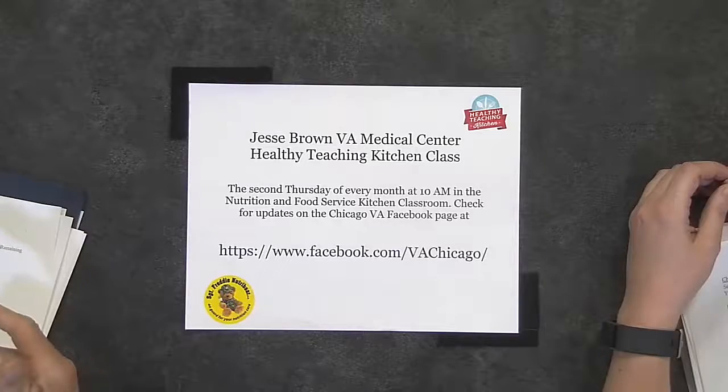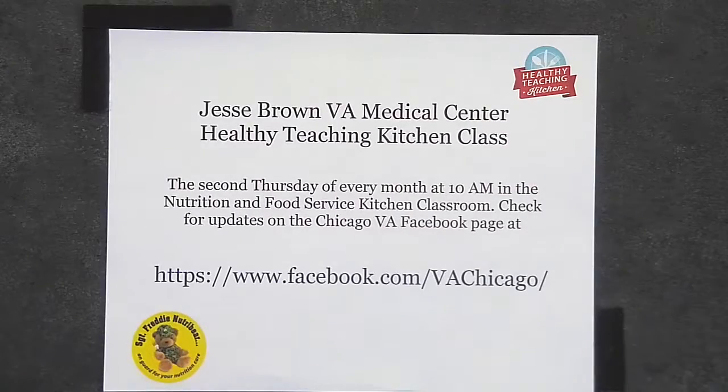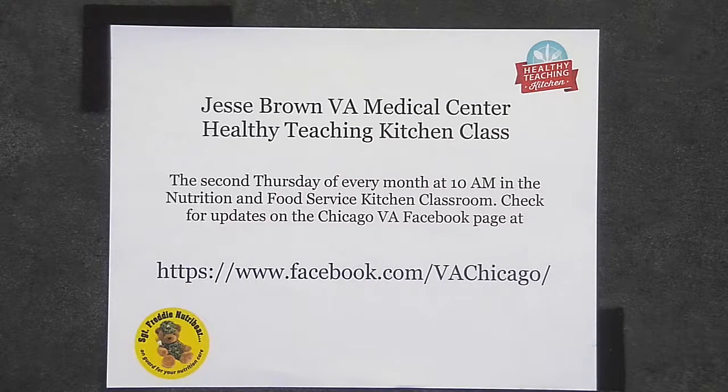Where can they find the class? If you come to Jesse Brown, go to the Damon building, third floor. We put up signs because it's kind of hard to find, but it's in a classroom just inside the main kitchen. At 10 a.m. we put up the signs — come find me. We take walk-ins, no appointments needed. Just come, eat, have fun, and learn about healthy cooking and nutrition. You can find more info on the website and Facebook.